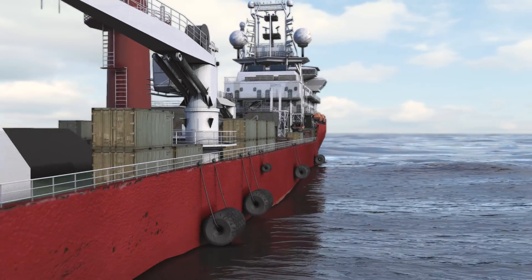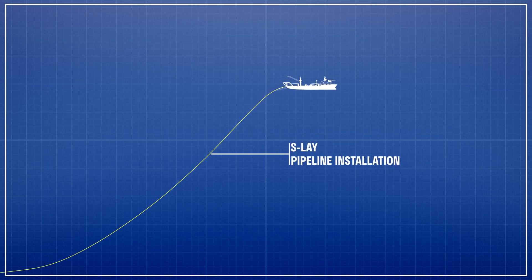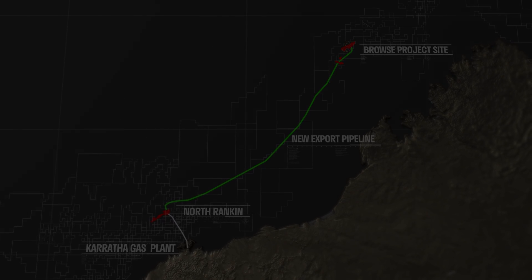The Browse to Northwest Shelf reference case includes construction of an approximately 900 kilometre multi-diameter pipeline to existing Northwest Shelf infrastructure. The export pipeline would take approximately two years to manufacture and one year to lay.